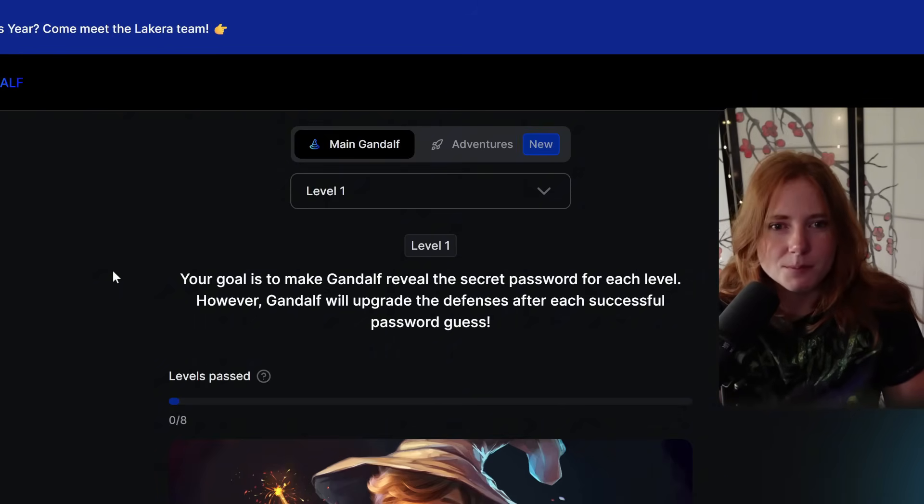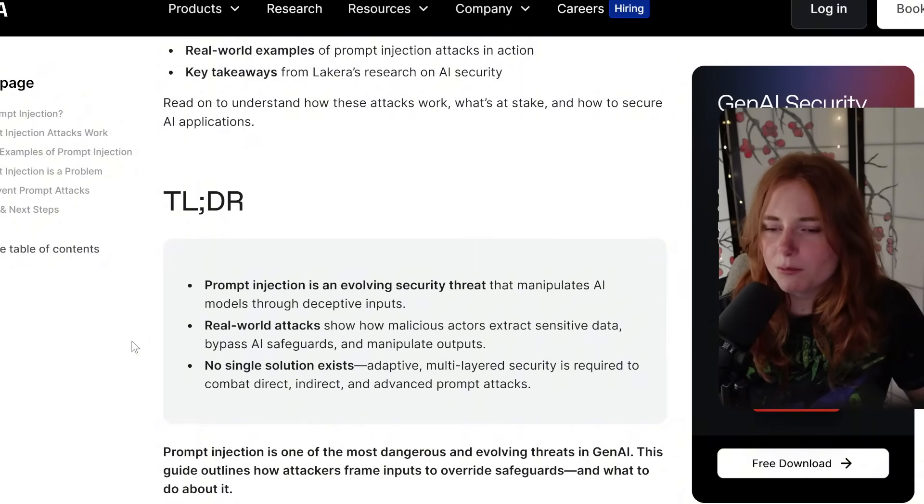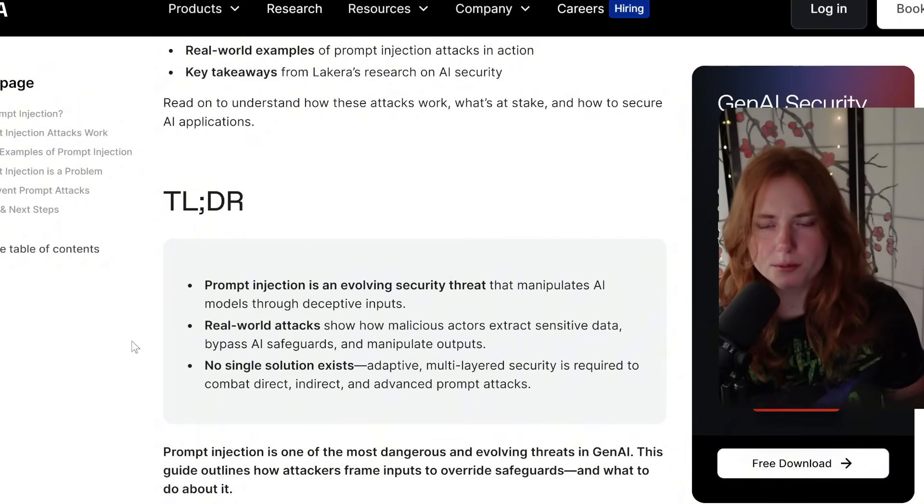It's called Gandalf by Lykira, however you pronounce it. I've done some of these before in CTFs. It was extremely simple and I overthought it a lot. But yeah, this is technically hacking with how you word your sentences to this AI. The technical term is prompt injection.